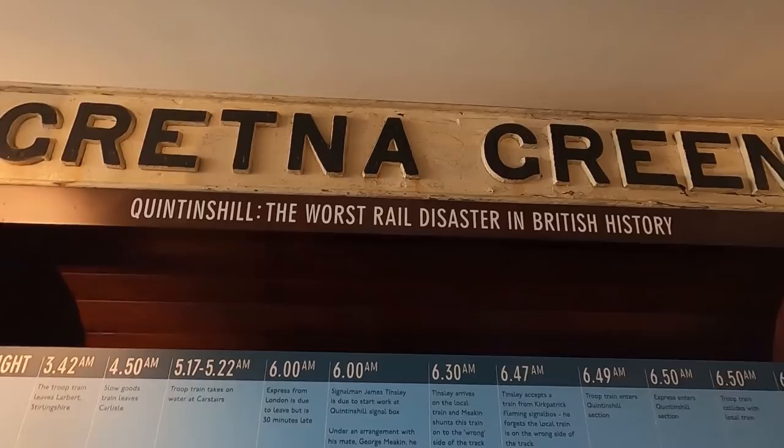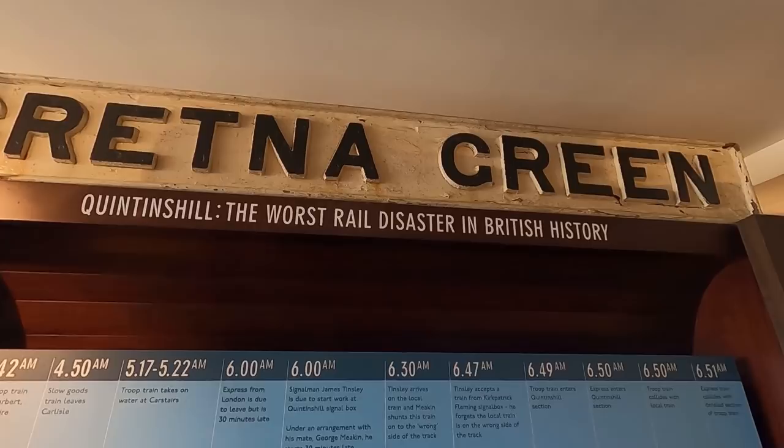It's the worst rail disaster in British history — Quintinshill. The worst rail disaster in British history.